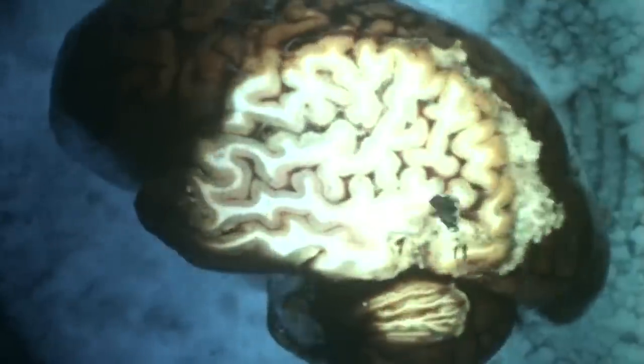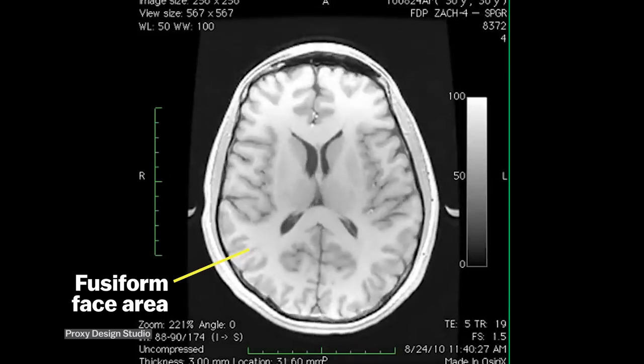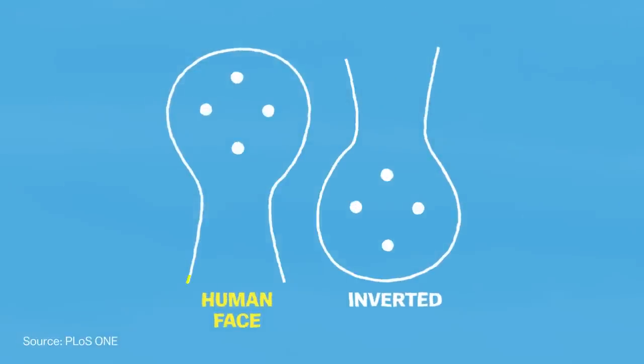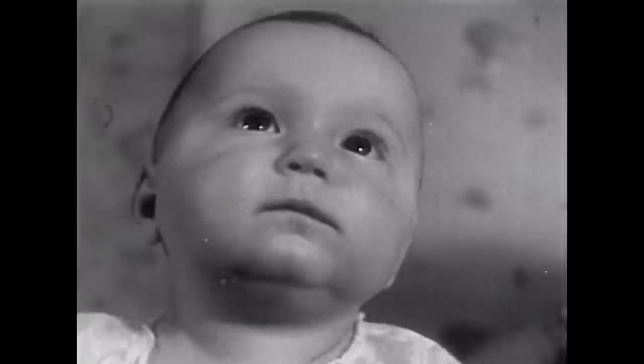Scientists believe that this response is caused by a specific part of the brain called the fusiform face area, which is specialized for facial recognition. And it starts working really early in humans. Studies have shown that babies who are given drawings that look like this will consistently gravitate towards the one arranged to look like a human head by about 12 months old.